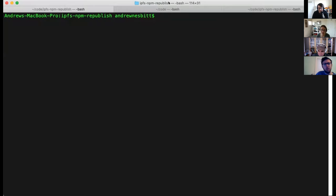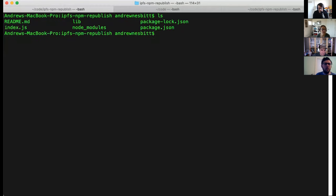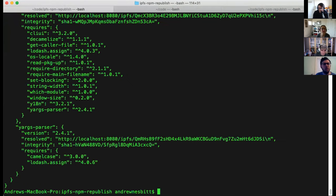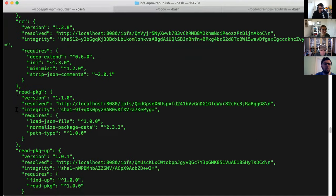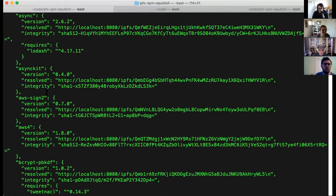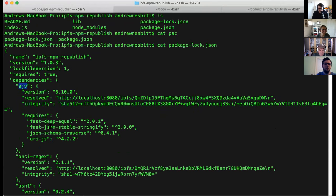Andrew starts the demo by sharing his screen, showing his terminal. He's in a directory for the program itself. The important thing is that it has a `package-lock.json` which contains the fully resolved dependency tree for the project — about 116 different things in it. It didn't used to have any dependencies, but he had to add one which brought in another hundred or so, so it's now a pretty large flattened dependency tree.